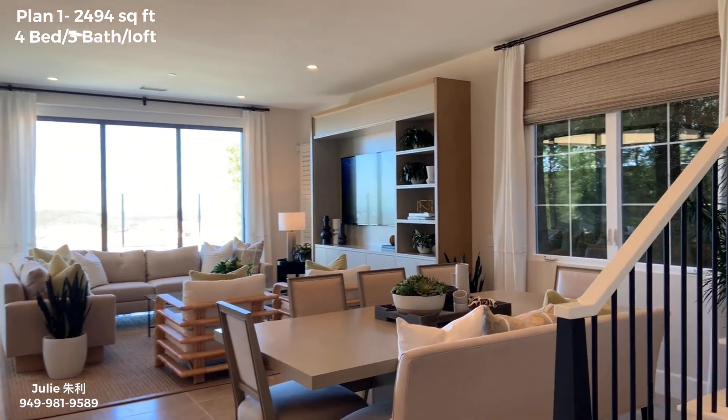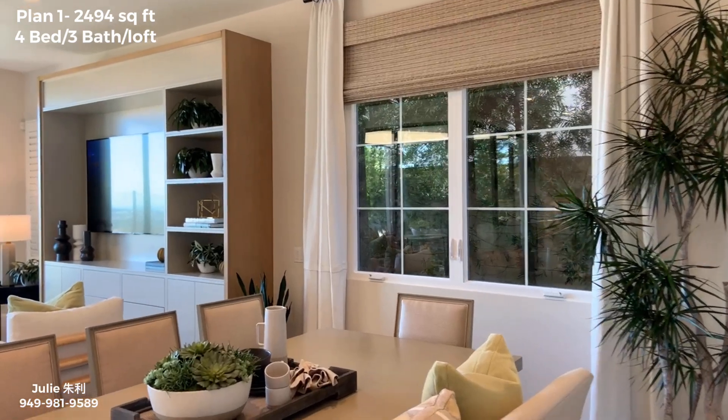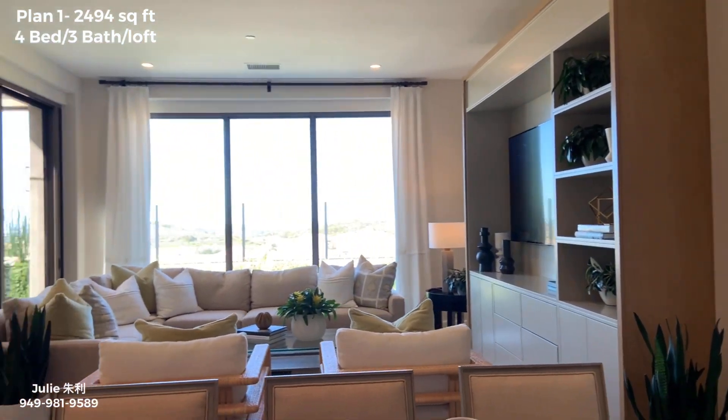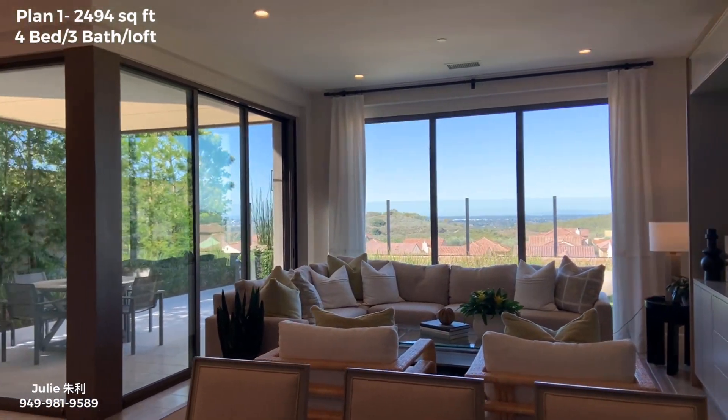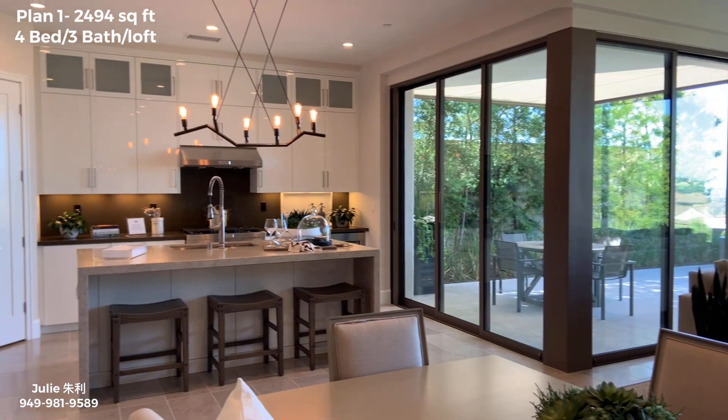Let's refresh our memory on these two models. Here we're looking at Model 1. Downstairs has a great room with lots of windows, sliding glass doors, and a panoramic view. And we've got the kitchen here.